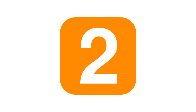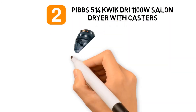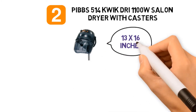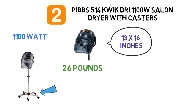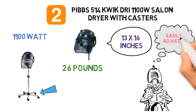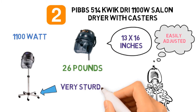At number 2, we have the Pibbs 514 Quick-Dry 1100-Watt Salon Dryer with Casters. Dimensions of this product are 13 by 16 inches base, 49 to 66 inches adjustable height, and it weighs 26 pounds. The Pibbs 514 Quick-Dry dryer is an 1100-watt salon hair dryer made in Italy. This model comes with a caster base easy to move around, and it is one of the well-known dryers in the market. The height and head can be easily adjusted to a perfect fit, and the chrome base is very sturdy with five smooth rolling wheels.